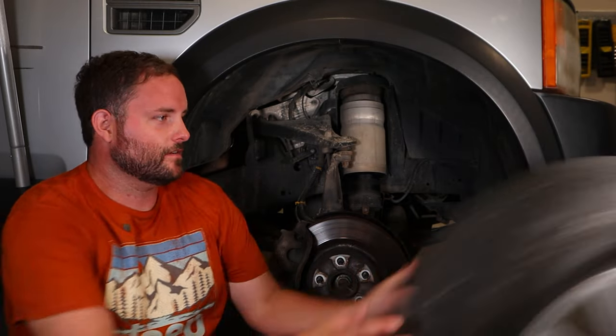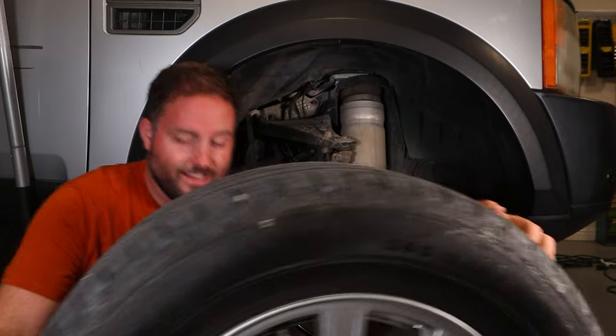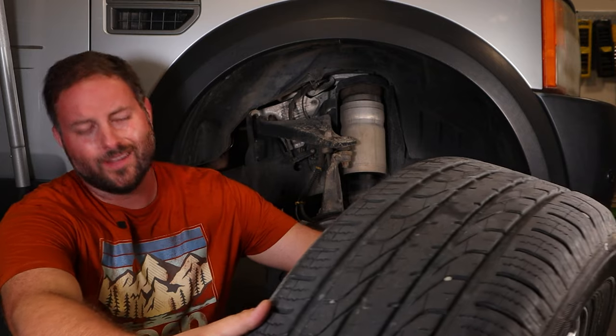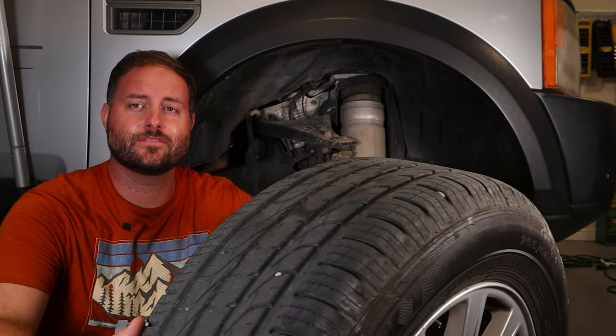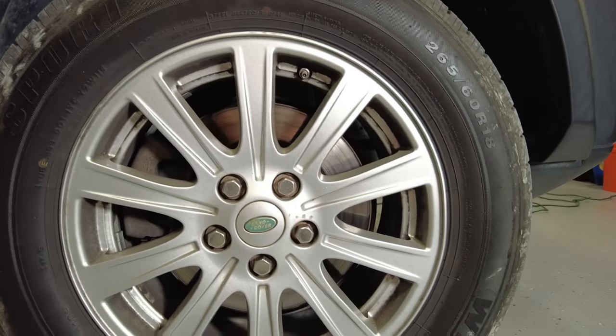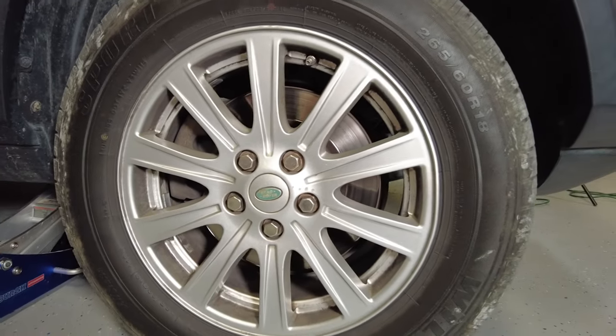Time for the nuts and bolts — you start with the rubber. These are 265/60R18s. The brand is Wild Spirit — never heard of them, but they're actually really expensive. The rears are a different brand but the same size. This is an older truck, they don't match — deal with it.